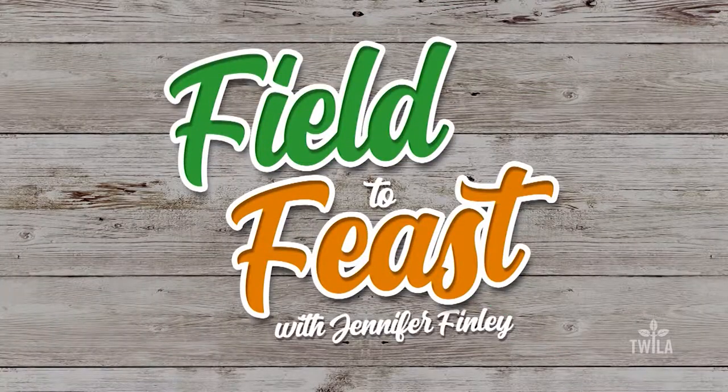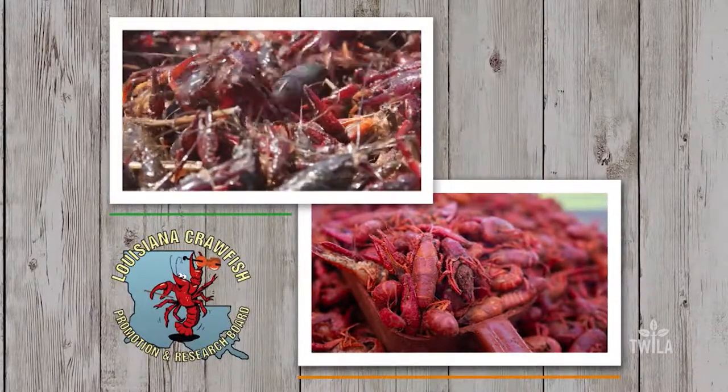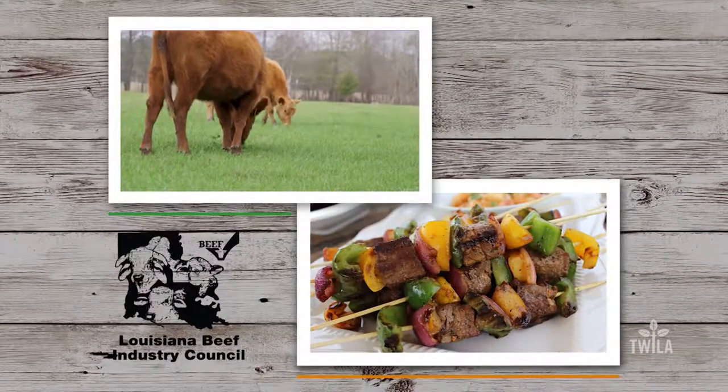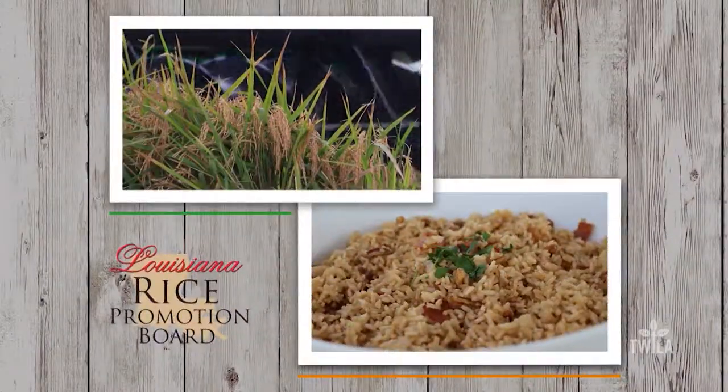Field to Feast with Jennifer Finley was brought to you by the Louisiana Crawfish Promotion and Research Board — Louisiana Crawfish, Ask Before You Eat. By the Louisiana Beef Industry Council — Beef, It's What's For Dinner. And by the Louisiana Rice Promotion Board — Think Rice.